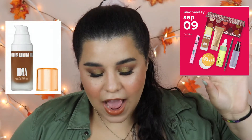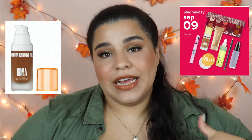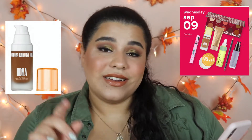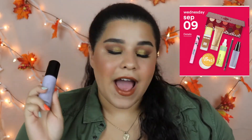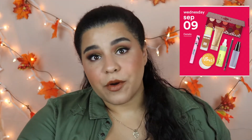Moving on to September 9th, the OMA Beauty foundation is going to be on sale. I've been wanting to try OMA Beauty ever since the brand came to market but never got around to it, so I'm very excited. Also, I absolutely love the Becca First Light Primer Filter — it's going to be $19 on September 9th. If you have dry skin I would highly recommend it; it leaves your skin with this beautiful, tiny amount of glow.